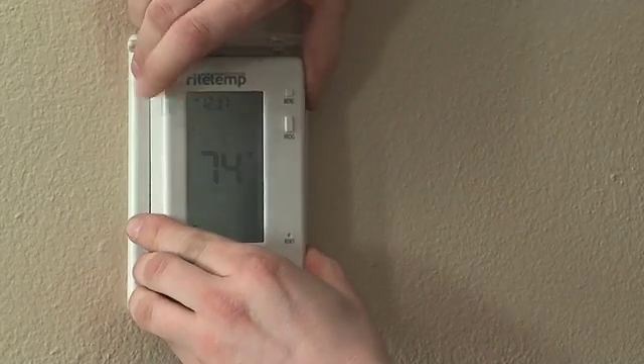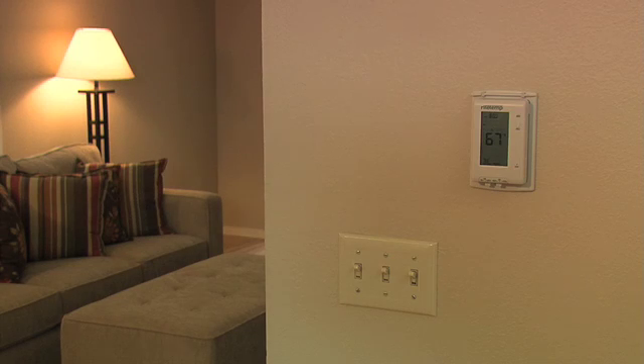Once you get your thermostat home, make sure to install it on an interior wall, away from vents and any other source of heat or drafts.